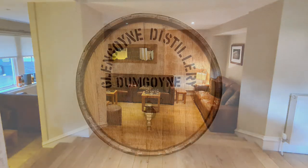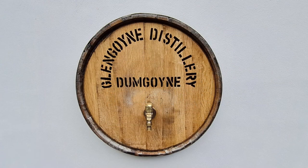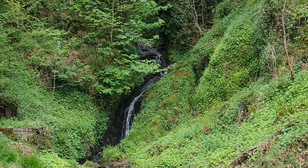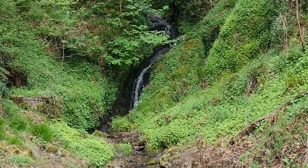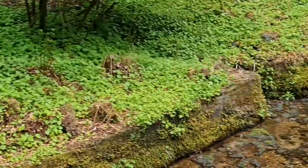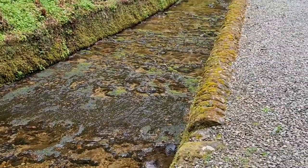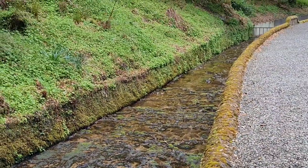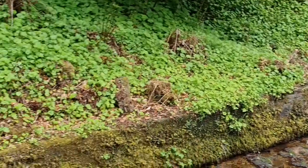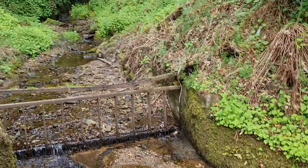Glengoyne is in Dumgoyne — that's the location. What would be a tour of Glengoyne without the waterfalls? The water from the waterfall is not used for the production of whisky — it is used a little bit to cool down some of the production equipment, but the quantity just isn't enough for production. They pipe in the water from a couple of kilometers away.